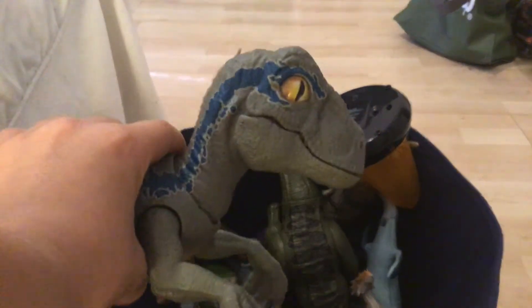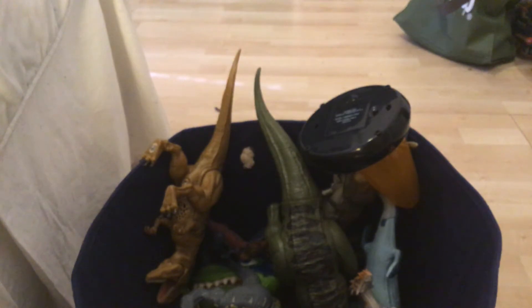Next we have Velociraptor Baby Blue, which actually has some features. It's really cool.